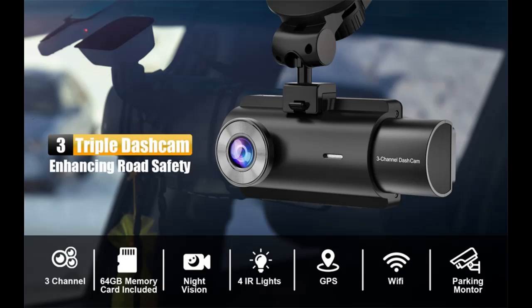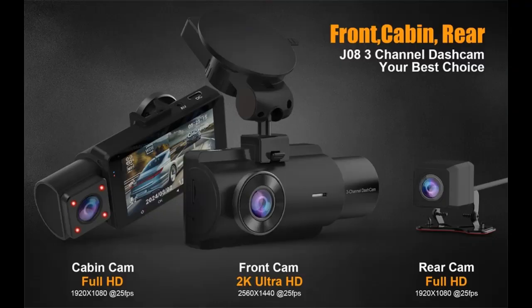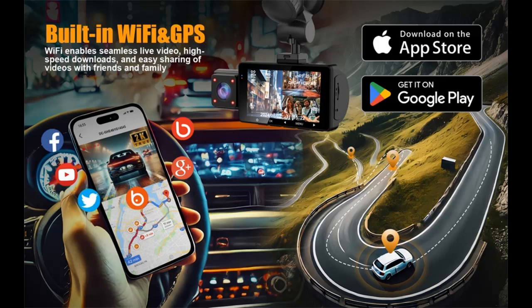This 3-channel dash cam covers front, rear, and inside, equipped with an industrial advanced Sony IMX sensor and processor, delivering smooth and detailed video in stunning 2K plus 1080p plus 1080p resolution.